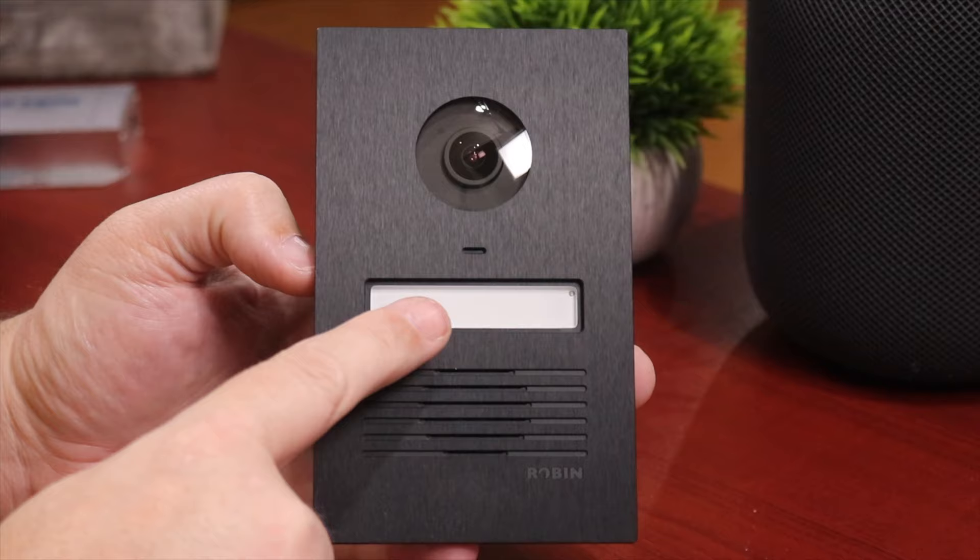Right below the camera is the microphone and the speaker. I was actually pretty impressed with the microphone and speaker combination, which you can use in the HomeKit Home app. You can talk to whoever's at the door, they can hear you just fine, and you can hear them just fine. I was very pleased with the sound quality.